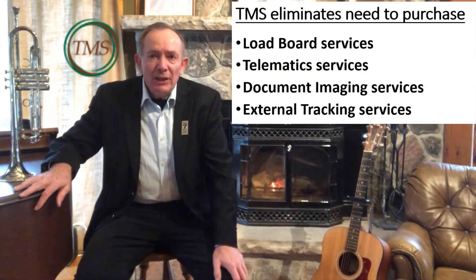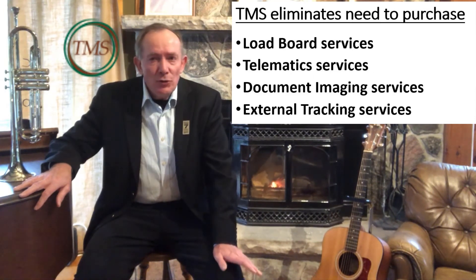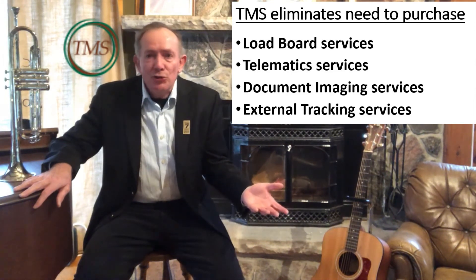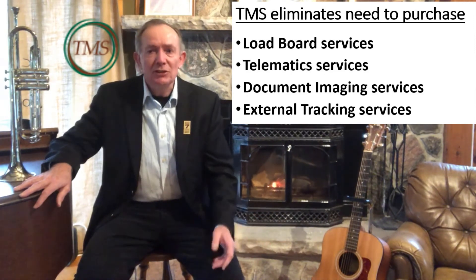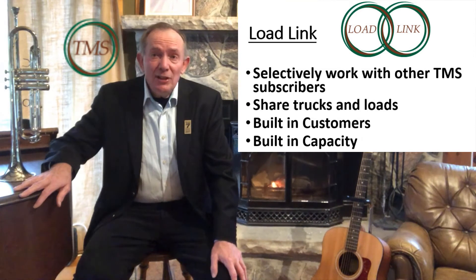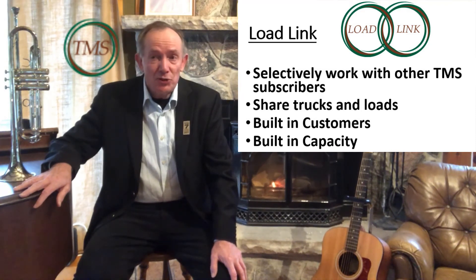From this brief demo, it is clear that the TMS eliminates the need to purchase expensive and time-consuming add-on products. There is no need to buy a load board service, telematics solutions to track and communicate load data between dispatchers and drivers, document imaging services, or external tracking solutions. Not only that, the TMS Load Link module allows subscribers to selectively pick and choose other TMS subscribers as trusted business partners. The TMS comes with built-in customers and built-in truck capacity.